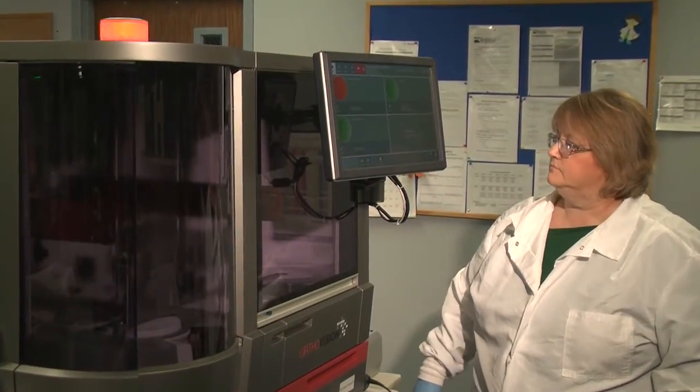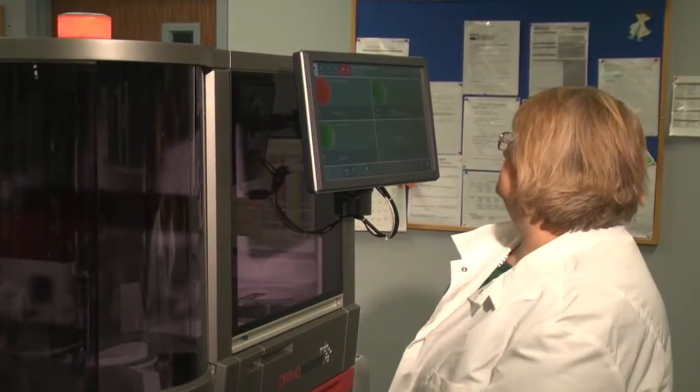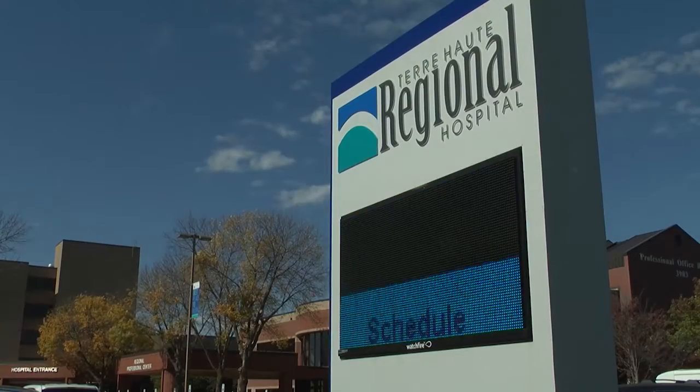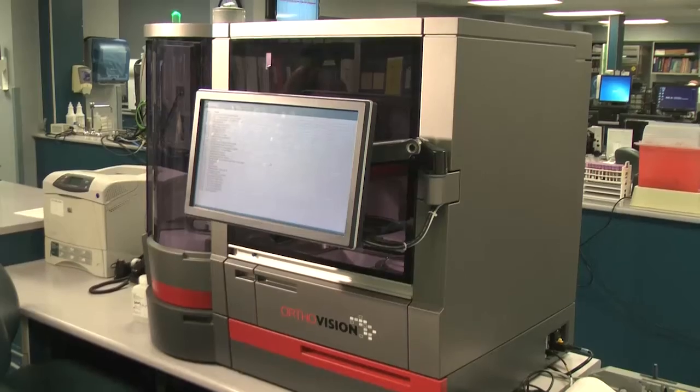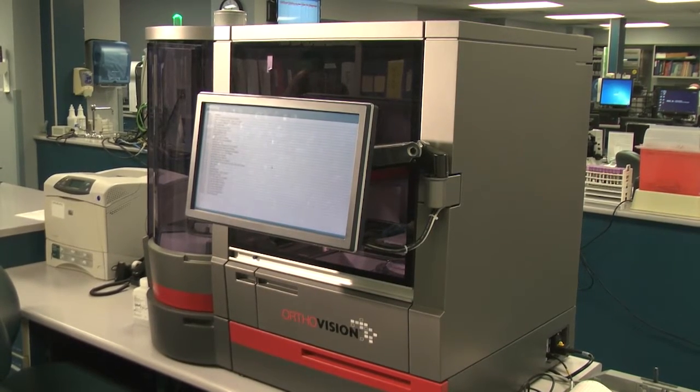The OrthoVision Analyzer was recently cleared by the Food and Drug Administration. Terre Haute Regional Hospital is the first in the United States to implement this new technology. We are very excited to be the first hospital to work with the OrthoVision Analyzer because it's going to enable us to work faster and more efficiently in our blood bank. The OrthoVision will allow us random access to perform our stats and will give us a 28-minute turnaround time.